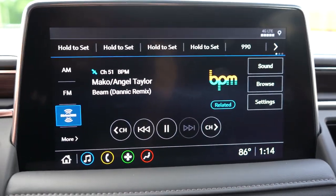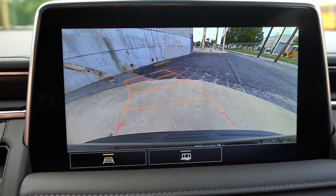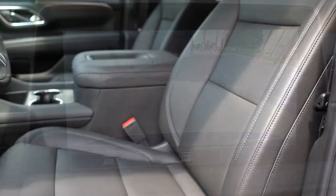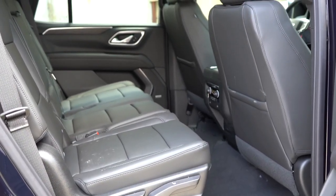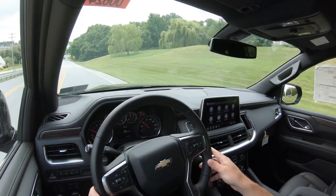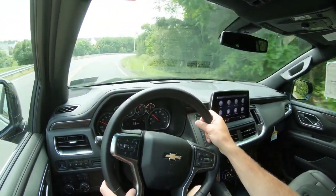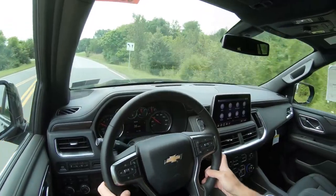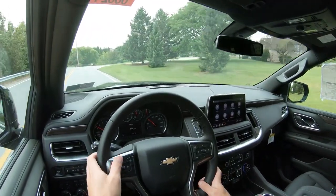Putting the Tahoe in reverse reveals a standard rearview camera on all trims; the High Country adds a surround-view monitor. Safety features standard across the board include front, side, and side-curtain airbags, LATCH anchors, rear child door locks, tire pressure monitoring, hill start assist, automatic emergency braking, following distance indicator, forward collision alert, front pedestrian braking, and rear parking sensors. The Premier and High Country add lane departure alert, side blind zone alert, lane keep assist, and front and rear parking sensors.